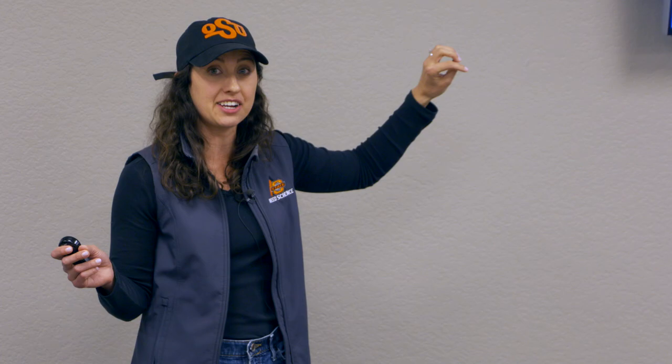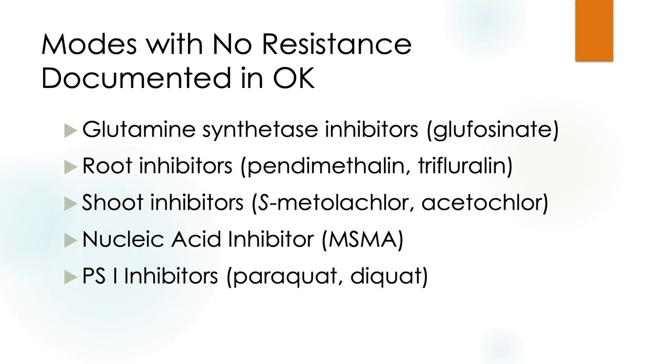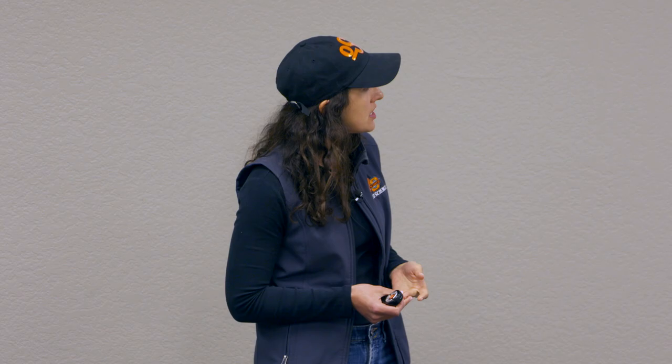That was all pretty negative. I do want to talk about some areas where we aren't seeing resistance yet. Glufosinate — we're largely replacing a lot of our glyphosate use, especially in summer crops, with glufosinate and we don't have any documented resistance in the state. Pendimethalin, trifluralin, our yellow herbicides — Surflан fits in that category as well — all of our root inhibitors have no documented resistance.